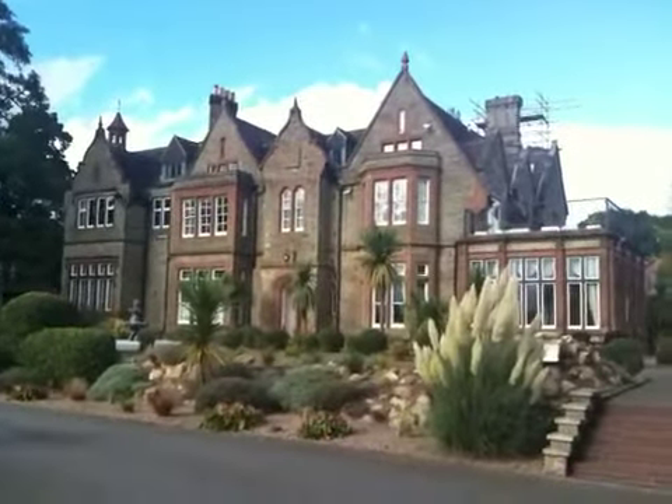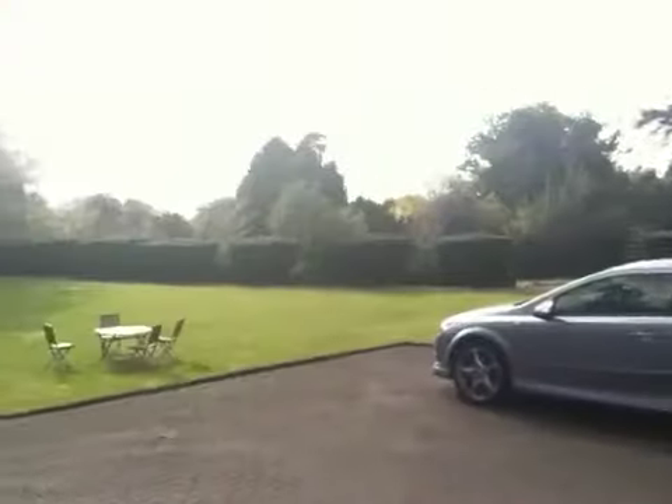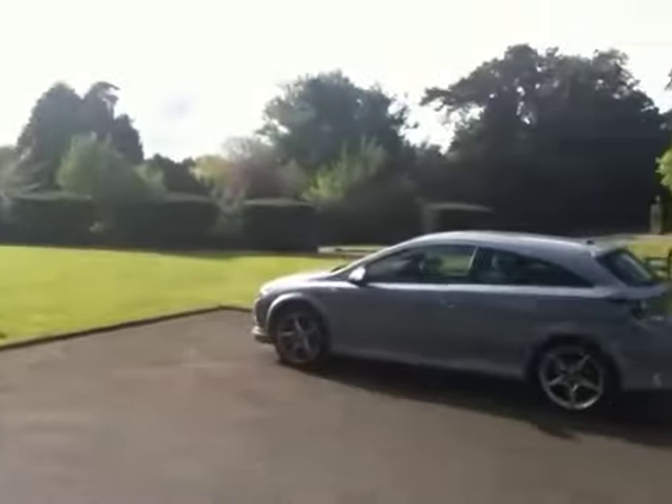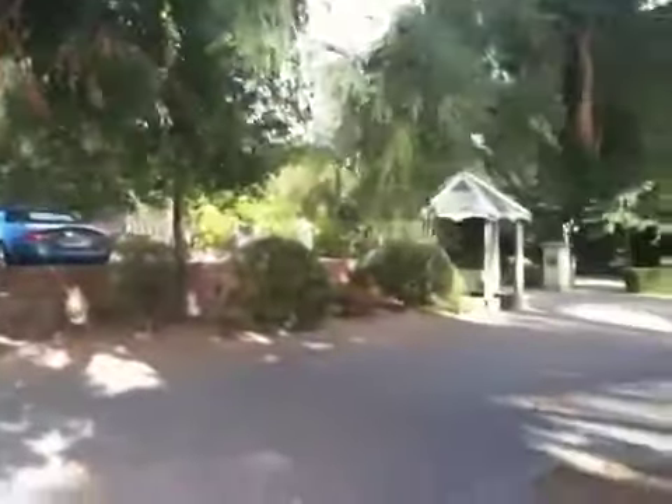Hello everyone, just a quick peek of Blackdown Hall in Leamington Spa. I'm quite pleased to say that we've just acquired this to let to the residential market. Further details of flat number seven Blackdown Hall will be going on our website very soon.